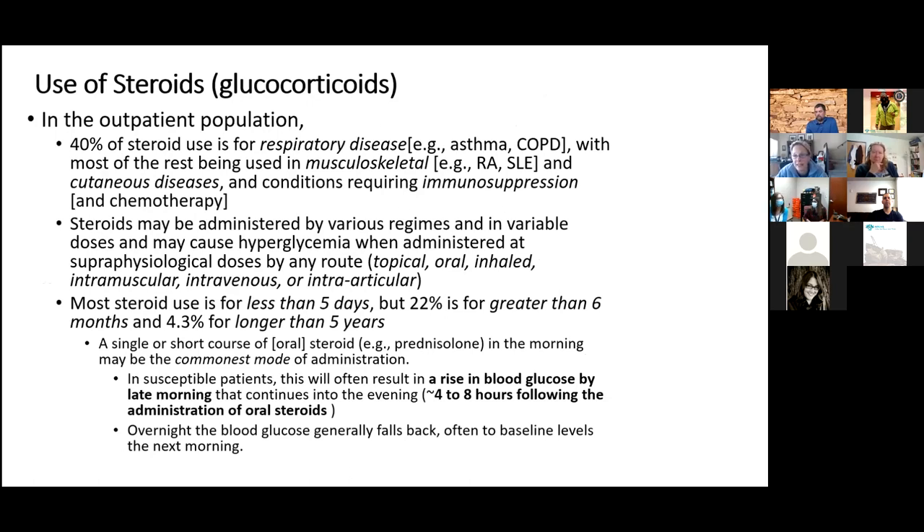The most common use for steroids in outpatients is respiratory disease like asthma or COPD. Second is musculoskeletal conditions like gout, rheumatoid arthritis, lupus, or intraarticular injections for knee arthritis. Also eczema and other skin illnesses, and immunosuppression or chemotherapy. They can be administered topically, inhaled, taken orally, given intramuscularly — a common practice for allergies is a large IM injection lasting three months — or via intraarticular injection. Some patients get many injections and can become quite cushingoid from them.